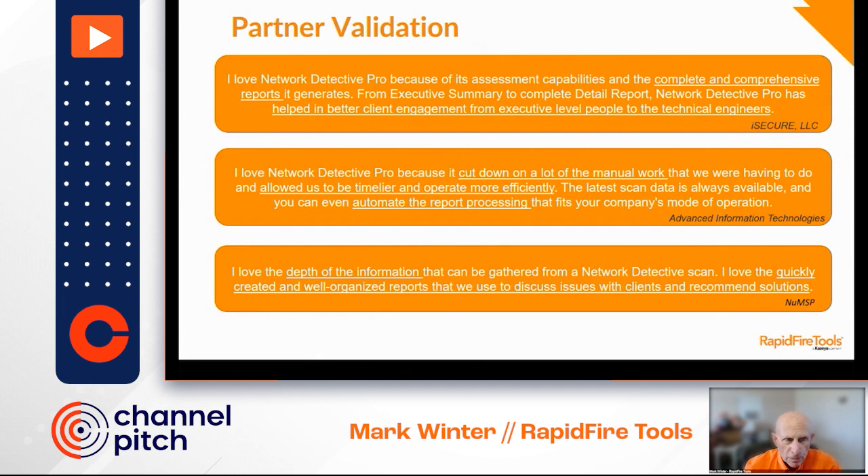Some other partner validation — the theme's kind of common here: complete and comprehensive reports, helped in better client engagement from executive down to technical, cut down on a lot of the manual work, automate the reporting process, and depth of the information in well-organized reports. See our website for lots of testimonials, and more importantly, come by the demo room.